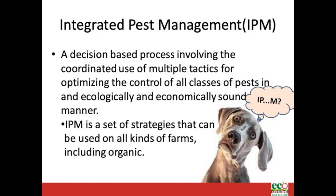Integrated pest management is a decision-based process involving the coordinated use of multiple tactics for optimizing the control of all classes of pests in an ecologically and economically sound manner. IPM is a set of strategies that can be used on all kinds of farms, including organic. When it comes to the field side of the farm, integrated pest management is the reigning principle, but explaining it to visitors who don't have any experience with it can get sticky fast.